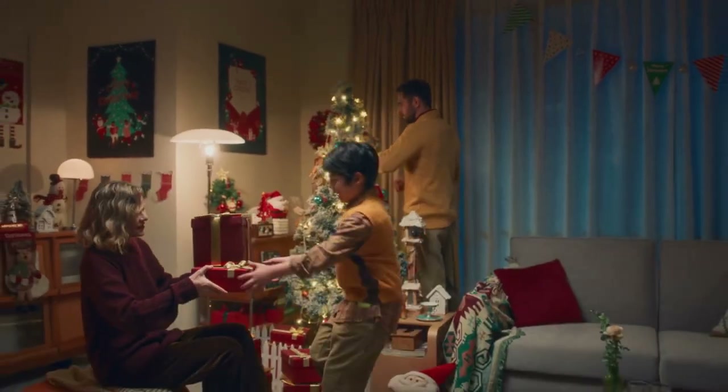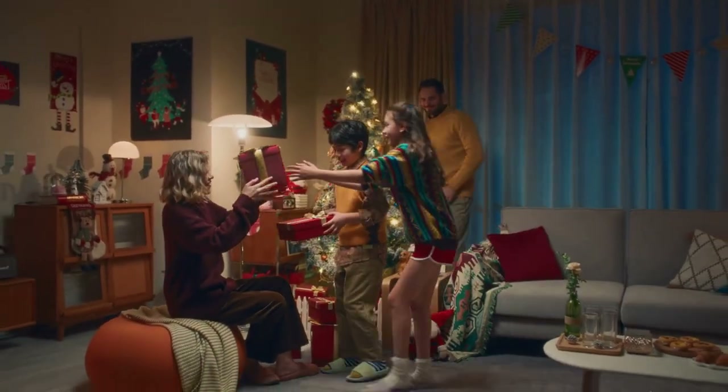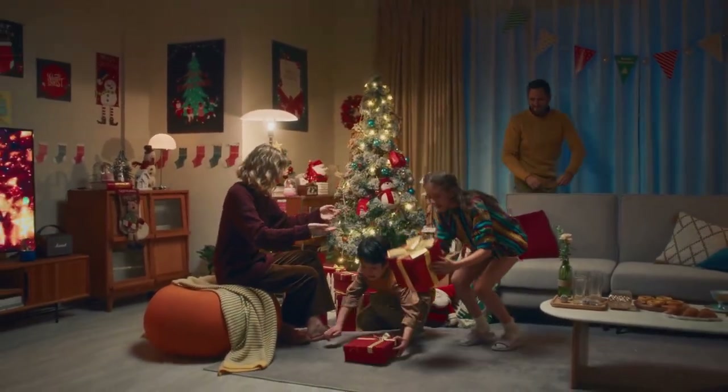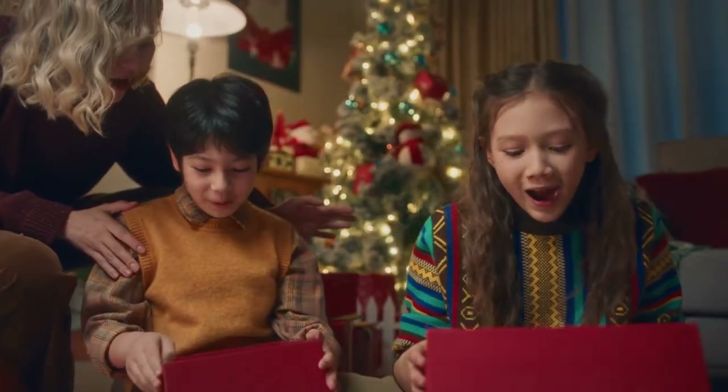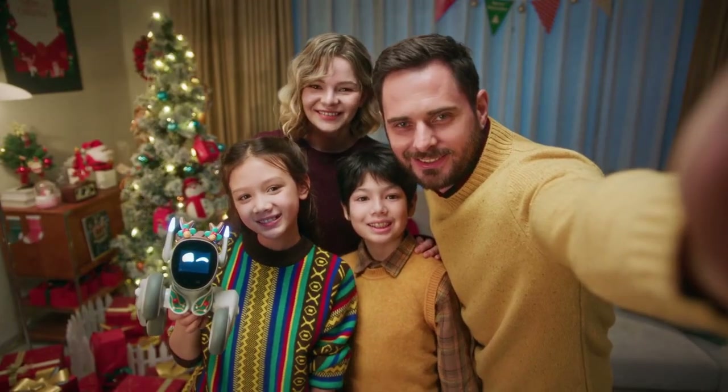So this is Luna. She's friendly, super cute, and super playful — everything you can ask for in a best friend, or better yet, a new family member.